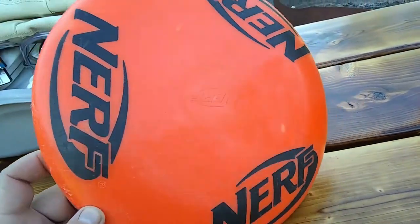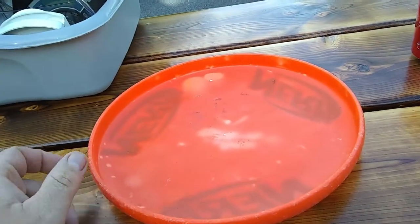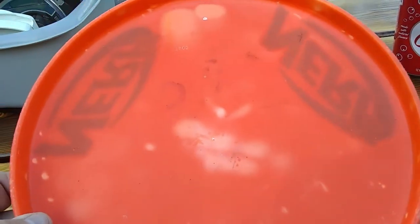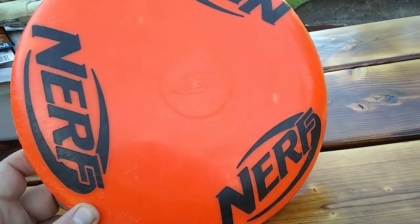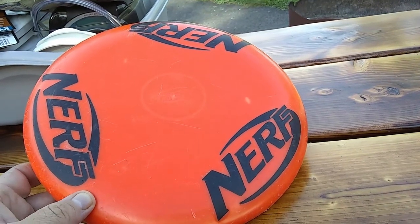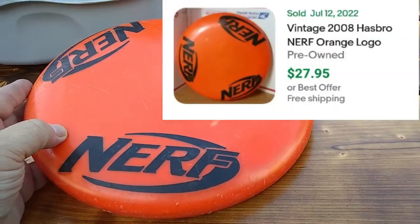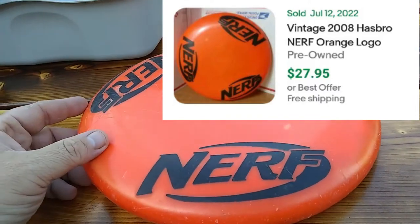Here's a neat little Frisbee that I found — it's made by Nerf and it does have some condition issues, mostly some spots and debris. It was $2 at the More Than a Thrift store, and I think they sell for about $25 to $30. I may get a little bit less, but still not a bad little Frisbee.